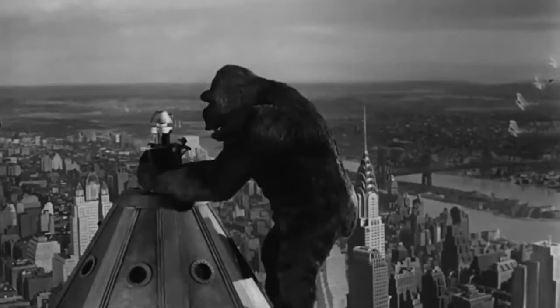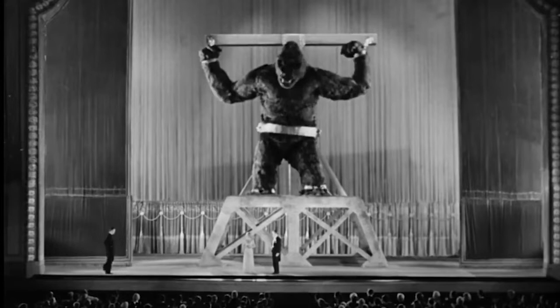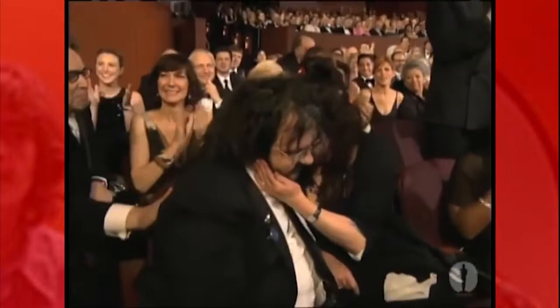The film is truly revolutionary, and directly inspired one of the most prominent modern directors, Peter Jackson, into creating his films using more traditional effects, which can really be seen in his early films, but also in his adaptations of the Lord of the Rings novels.